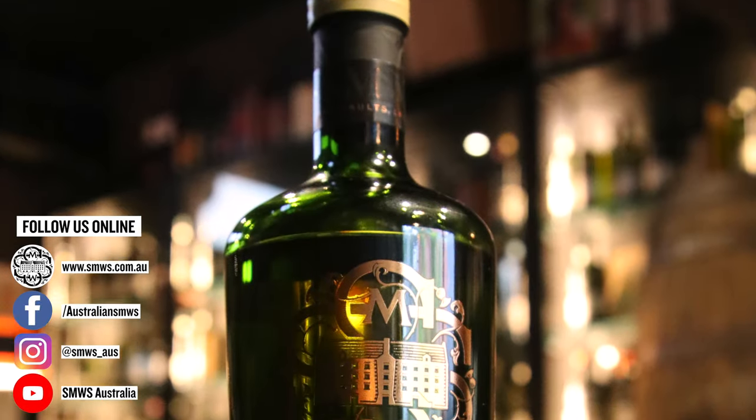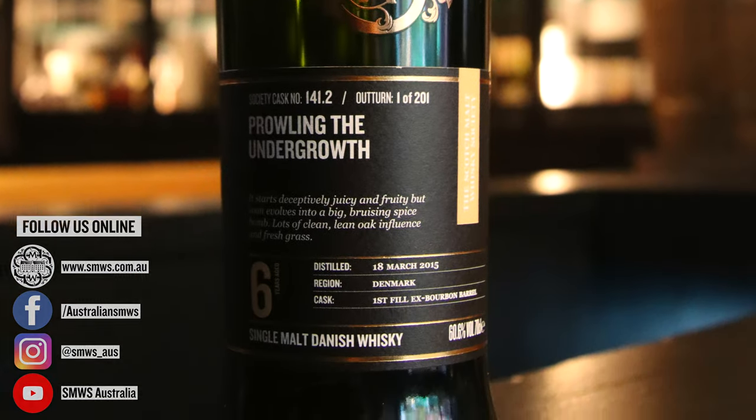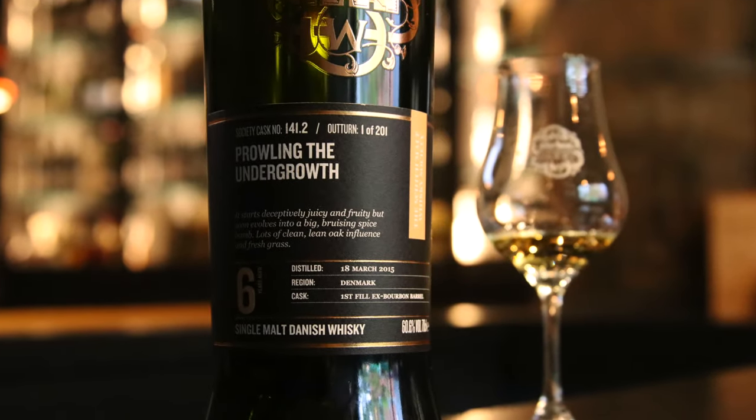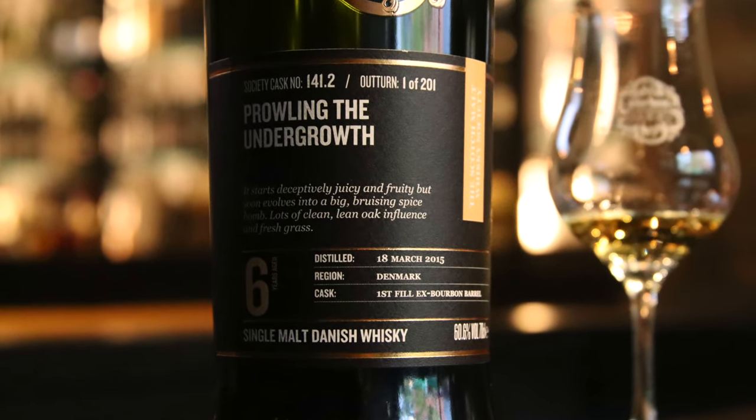For those with keen eyes on codes, they'll notice that 141 is not necessarily a new code — this is the .2, and we're already up to 151 or 152 in the normal coding system, so this is ten codes ago. This code actually even predates the Australian codes we saw a couple of years ago.